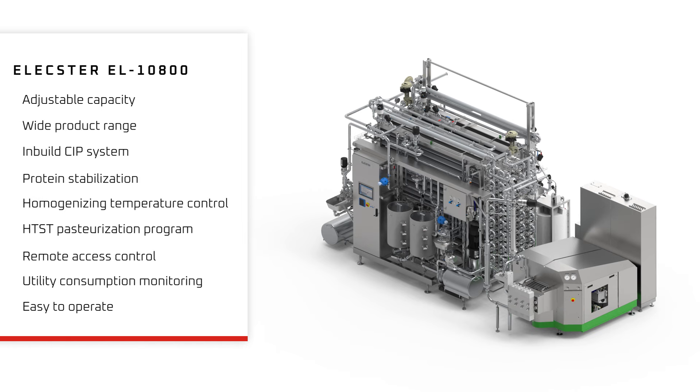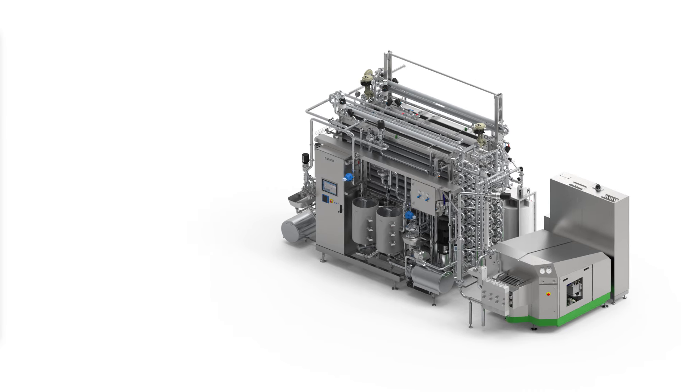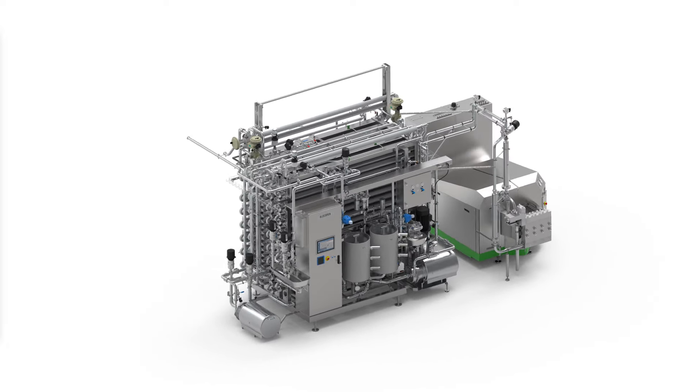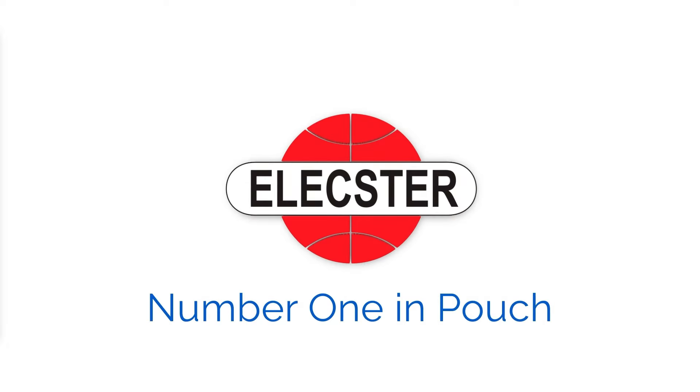With more than 50 years of experience in UHT technology, Alexter is yearly increasing the efficiency of the global dairy industry, helping to make dairy products safer and tastier.